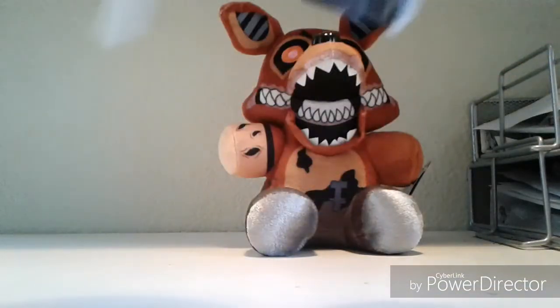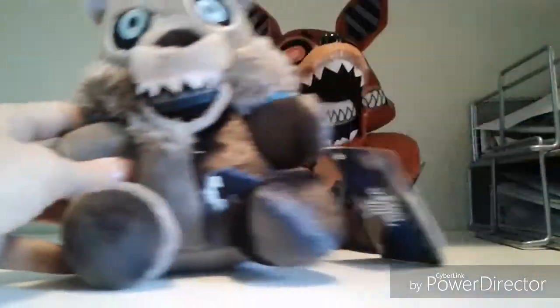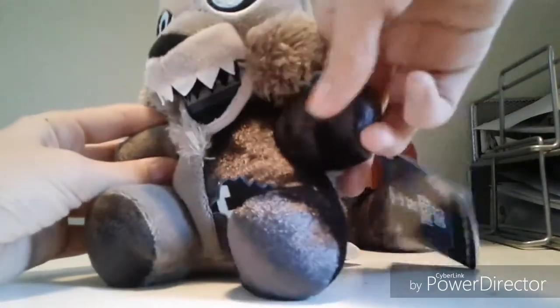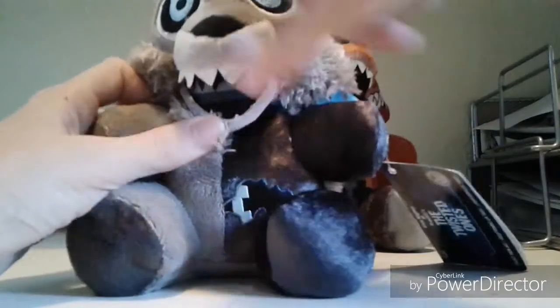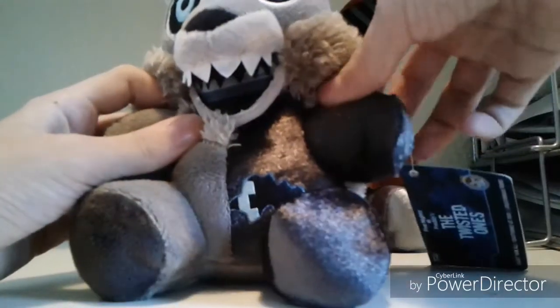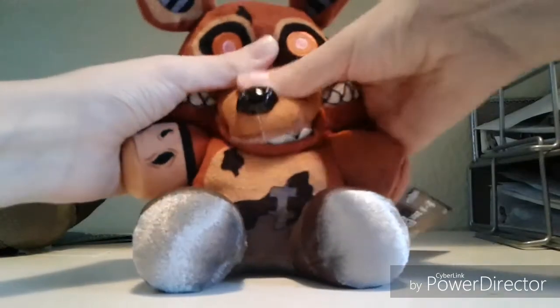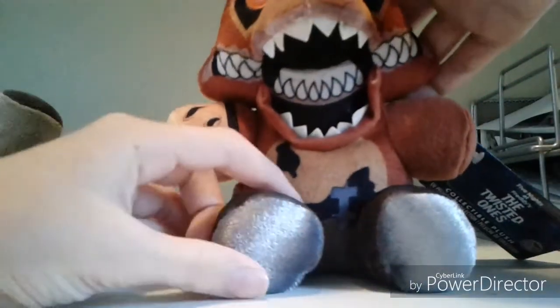So Wolf is made of four different materials — well, a lot of materials. He's made of this fluff, this stuff which Phantom Foxy is made of, the sewing thing, the felt, and the normal stuff. And then Twisted Foxy is super cool because he has the Phantom Foxy material on his shoes.